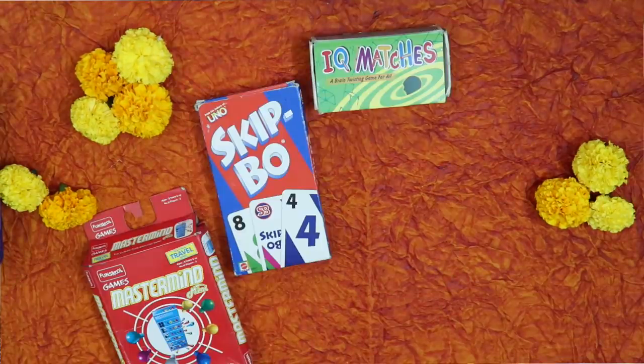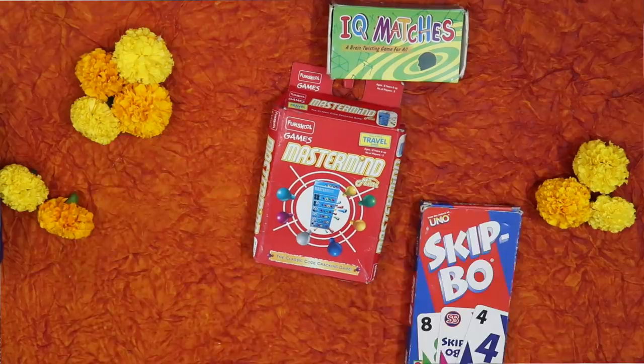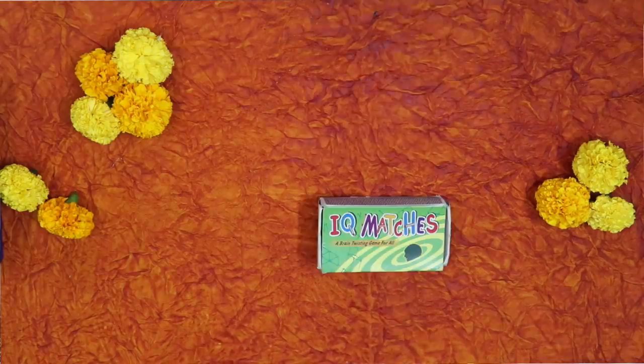Another option for rupees 251 is travel-size games. I've had these travel-size games since I was a baby — there's Guess Who, Mastermind, travel-size Monopoly, and Cluedo. They used to cost around 100 to 150 rupees and are now selling for around 200 rupees on Amazon — not much inflation! You can give one indoor game, throw in a pack of cards for about 30 rupees, and add a couple of chocolates with the remaining amount.